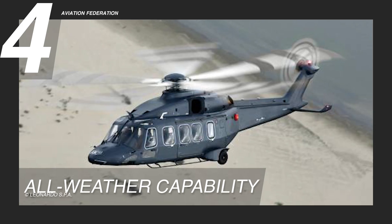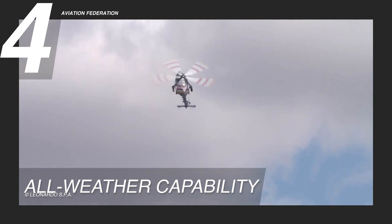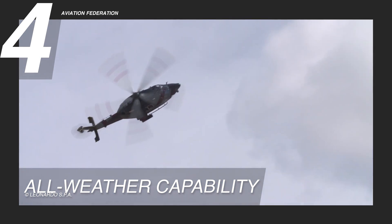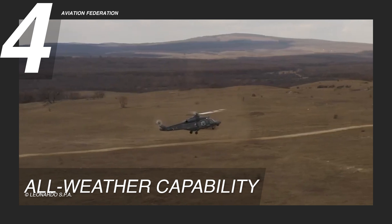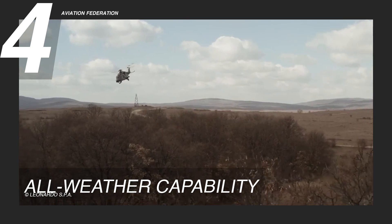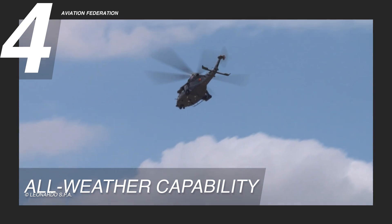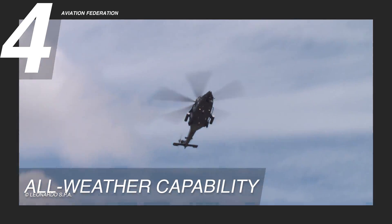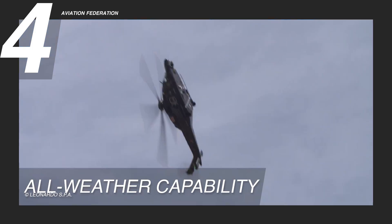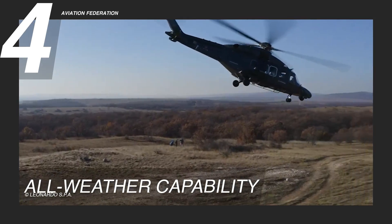The AW149 helicopter seamlessly integrates performance, cost efficiency, and a paramount all-weather capability, making it a singularly versatile platform. The emphasis on all-weather capability underscores its readiness to operate in diverse environments, ensuring a strategic edge during critical missions regardless of the time of day or prevailing weather conditions. The baseline AW149 comes equipped with engine air intake anti-icing and windscreen and pitot-static heating systems. The full ice protection system, or FIPS, enhances these features with an ice detection system, electrical power generators, and heated elements within the windshield and main and tail rotor blades.